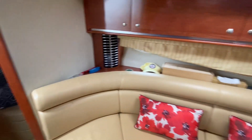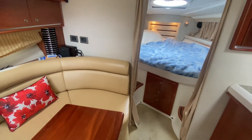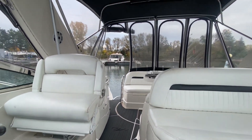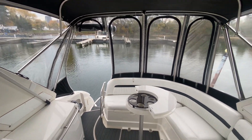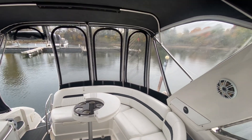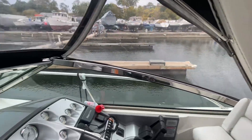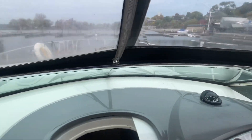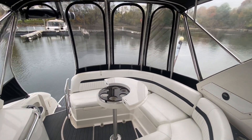Everything's in really nice shape in this boat — really well taken care of. If you want to find this boat, you can go to UnitedCityYachts.com or TorontoYachtSales.com. This is available across North America. Super sweet boat. Thank you.